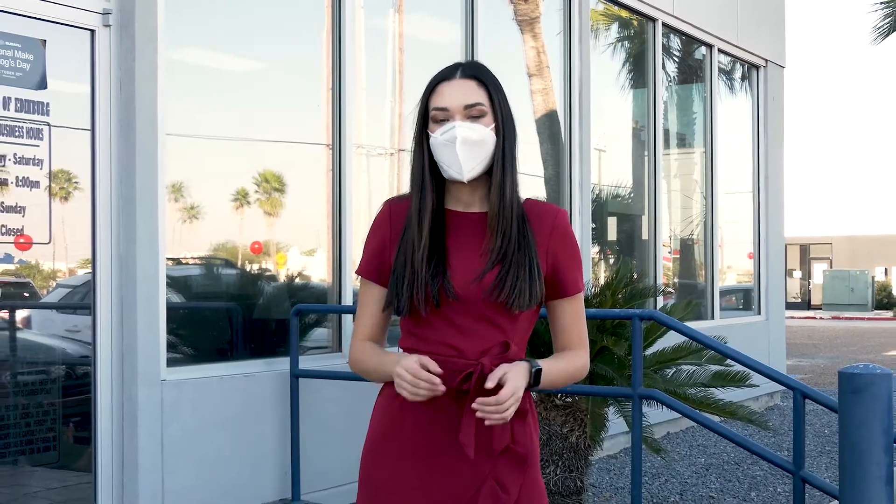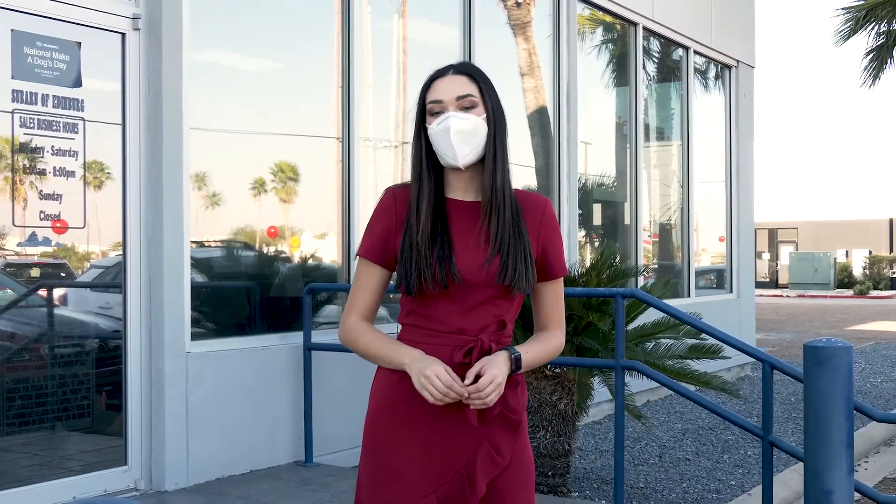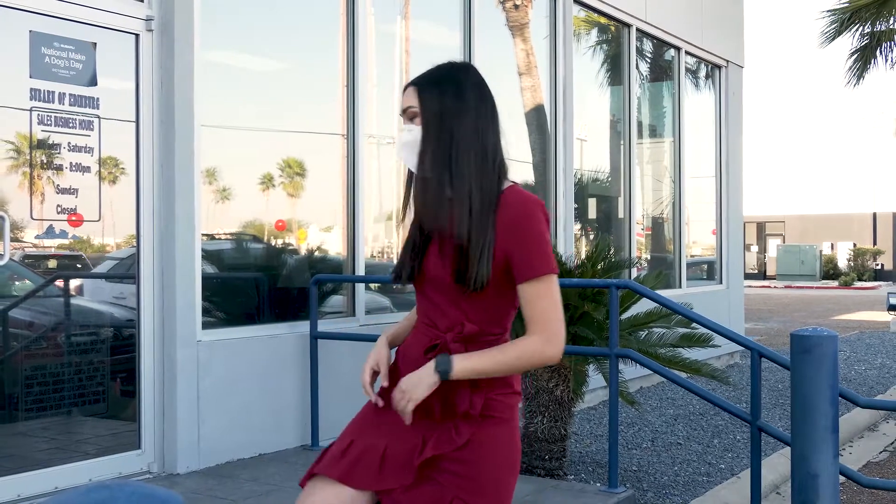Hey guys, I'm Carla Salinas and you're watching Daytime with Kimberly and Esteban. Today our friends at Burt Ogden Subaru in Edinburgh are giving us an inside look at some of their newest vehicles. So let's head in and take a look.